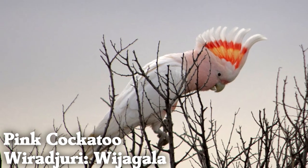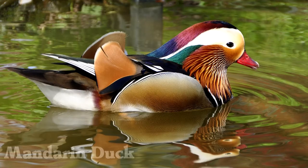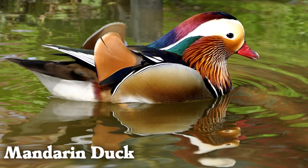The pink cockatoo is a species of parrot that uses its crest for communication, both to indicate mood and as a warning. Mandarin ducks are a symbol of happy marriages in several Asian cultures.